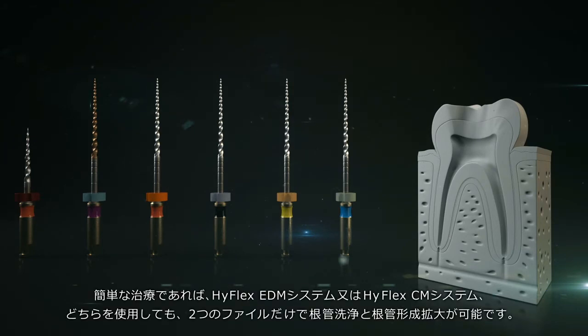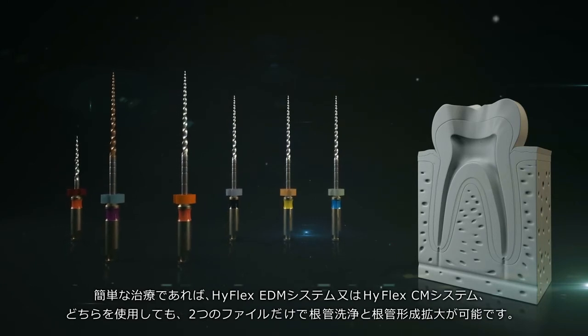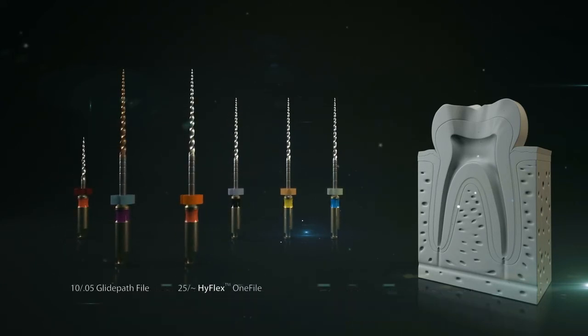In simple cases, the root canal can be cleaned and equally well prepared with just 2 files, as with the traditional HyFlex CM sequence.